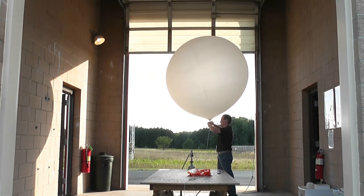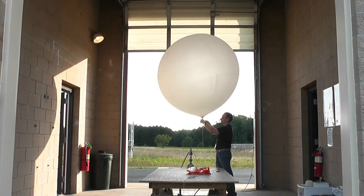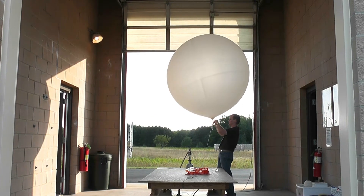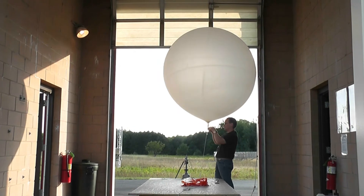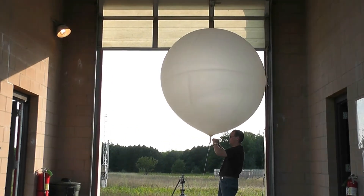Once the entire apparatus is complete, we walk the balloon out for release through one of the two large doors on opposite sides of the inflation shelter. There are two doors so that we can choose the one that won't blow the balloon back into the building.